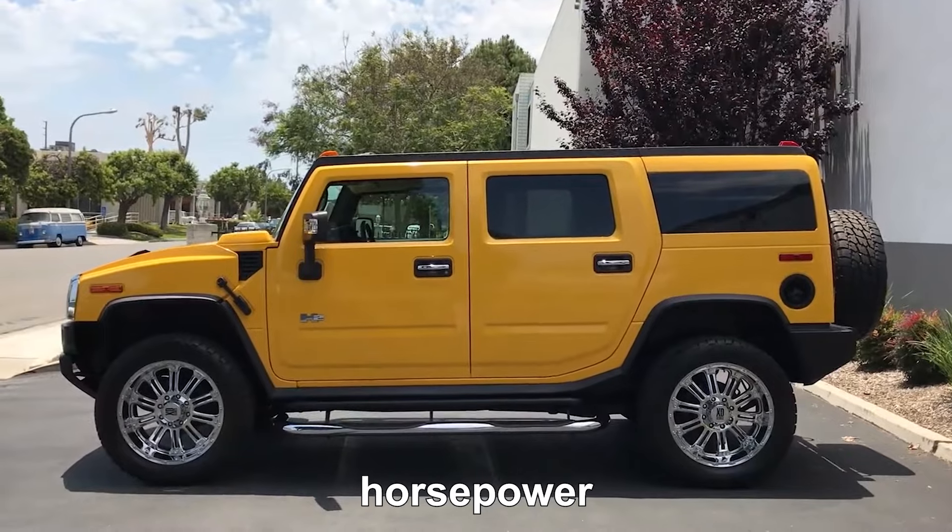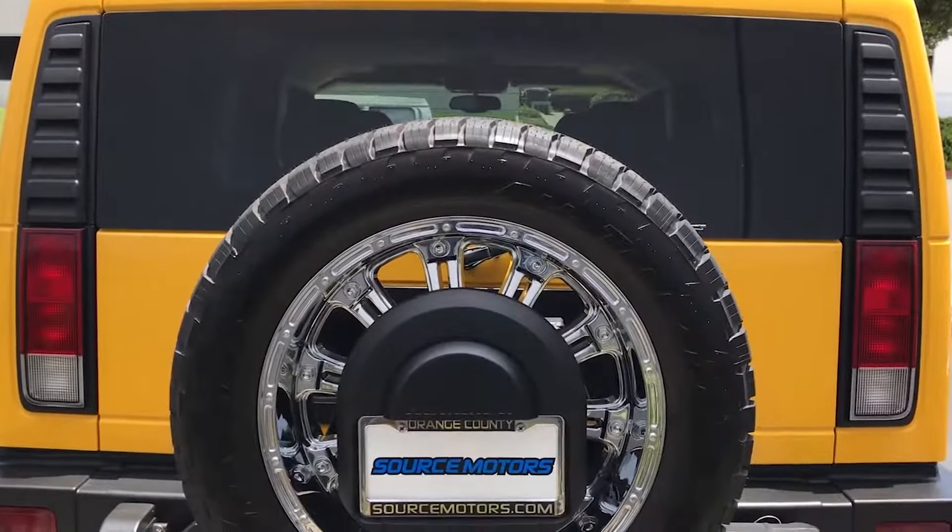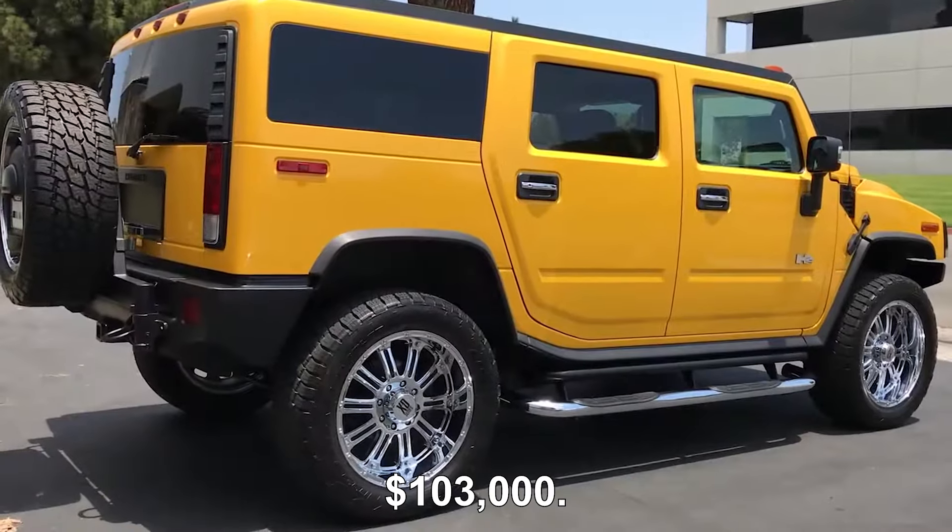This Hummer can go up to 177 kilometers per hour, has 393 brake horsepower, and goes from 0 to 60 in 10 seconds. If you want a new one, be ready to pay about $103,000.